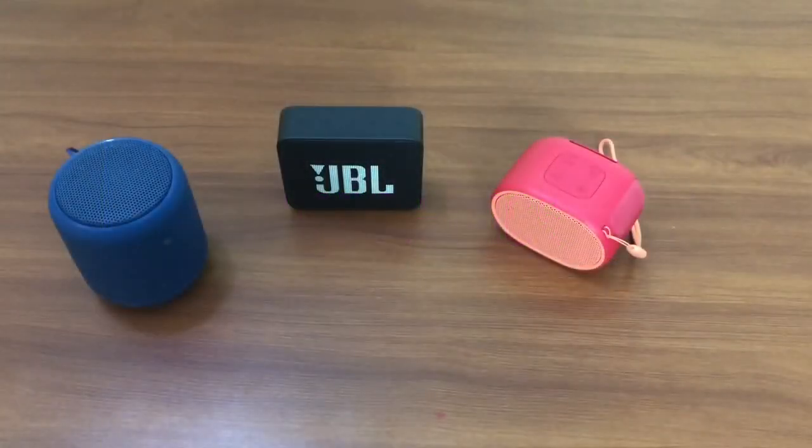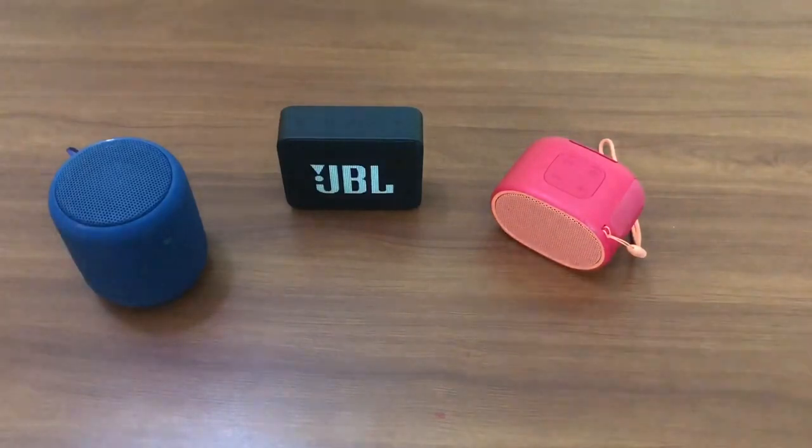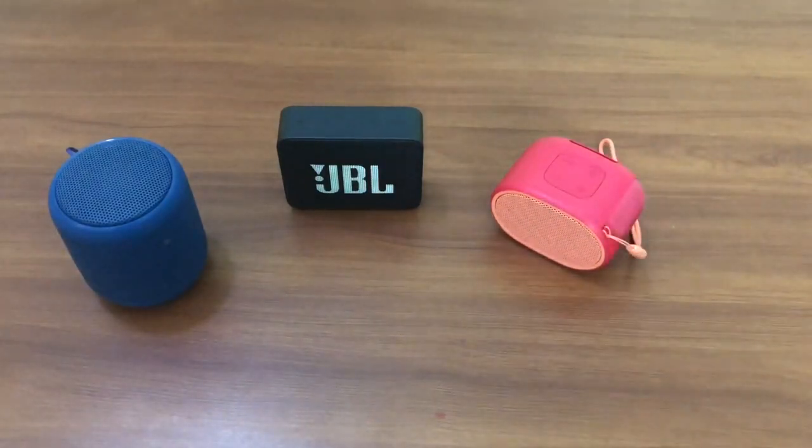Hello guys, welcome to Shopaholics AM PM. We are back today as promised with the comparison on JBL Go 2 with the Sony SRS series. We have got two speakers from Sony: SRS XB10 and XB01. Before we start the sound testing, which is the prime feature, let's look at the other features between these three speakers.